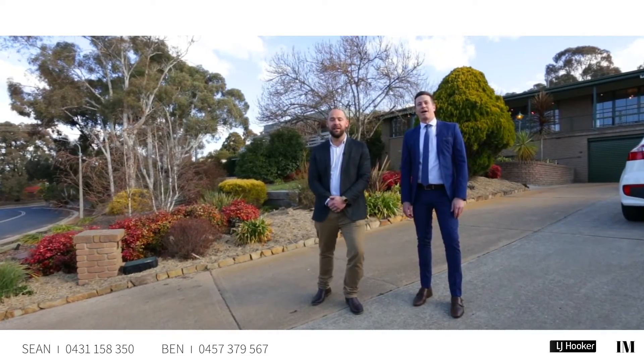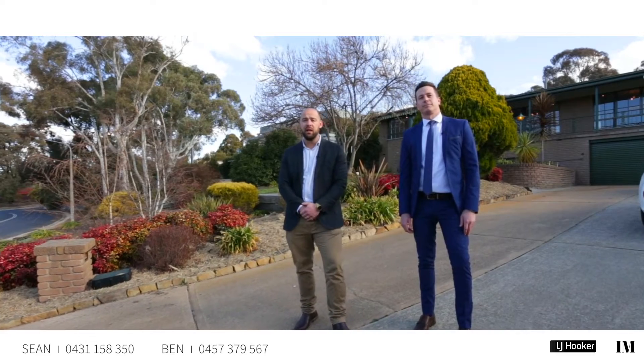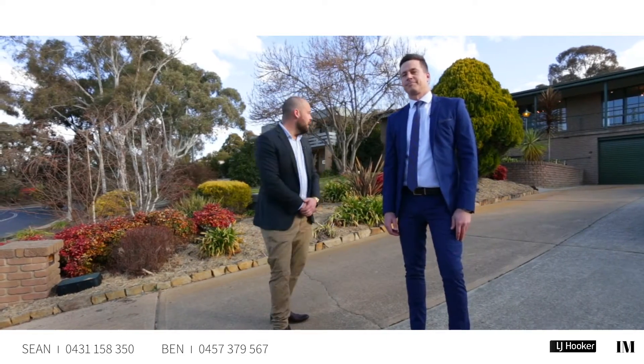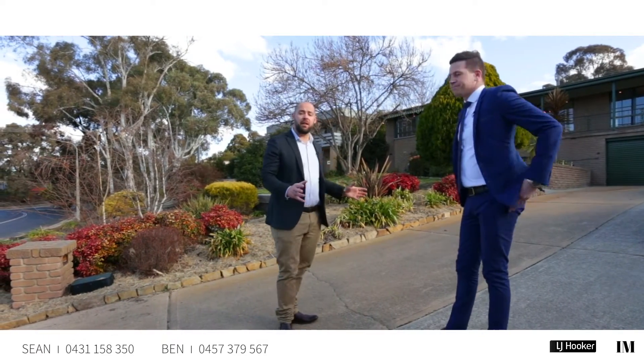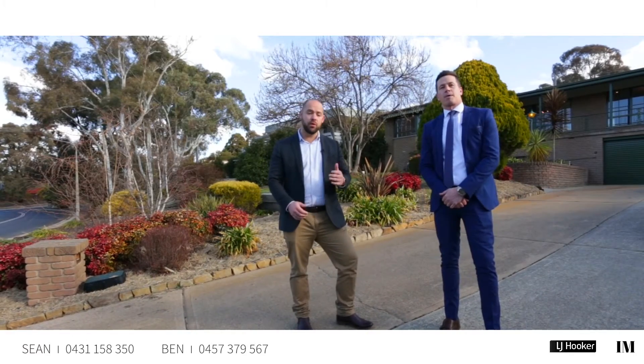Hi there folks, Ben Lewis here and Sean Hagan from LJ Hooker. What we have here today is an opportunity that doesn't come around very often. We're here at 66 McGrath Crescent in Spence, one of the most sought-after streets in the area, and behind us is a beautiful front yard that is about to come to life in spring. We are really excited to be showing you through, so come for a look.